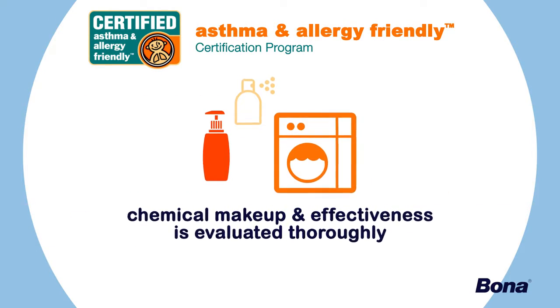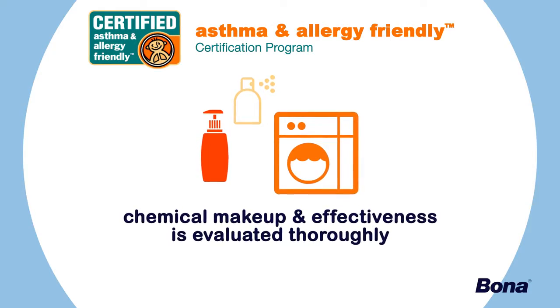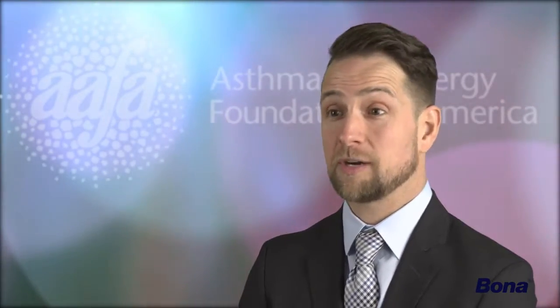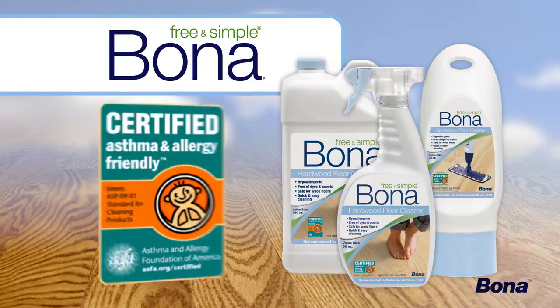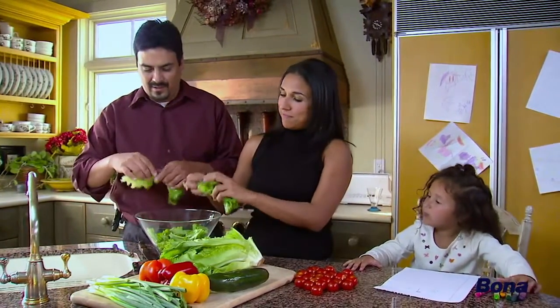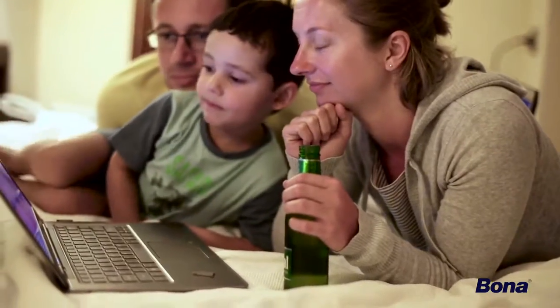We'll take a cleaning product, we'll assess its chemical makeup, we'll assess its airborne gas concentration, and we'll assess whether or not it actually can remove allergens or irritants from the home. With AAFA and companies like Bona on your side, you can rest assured you're creating a safe and healthy home for you and your family.